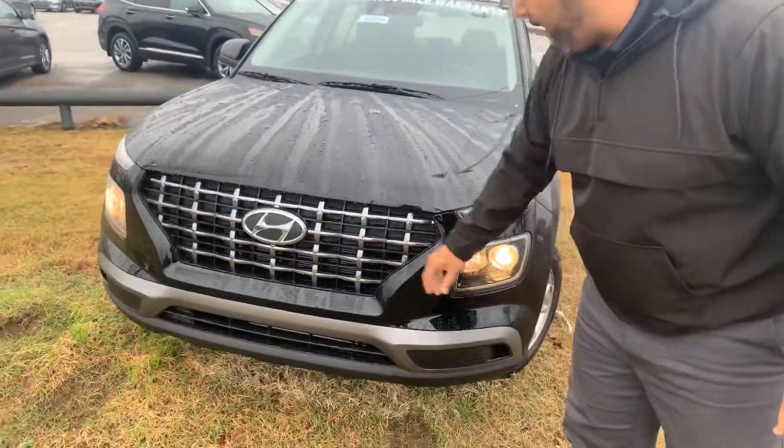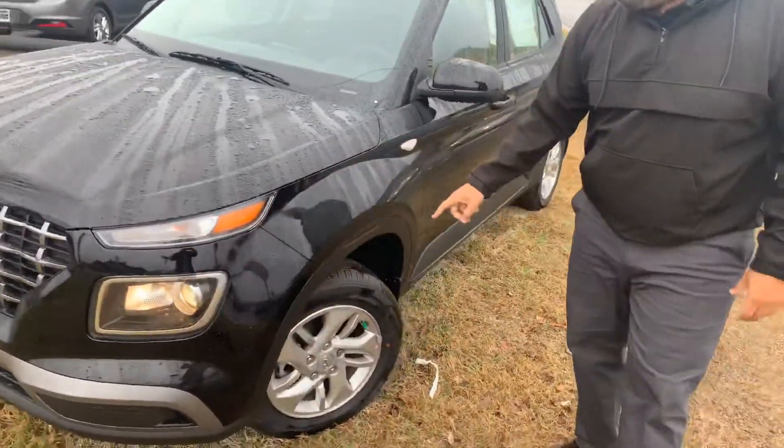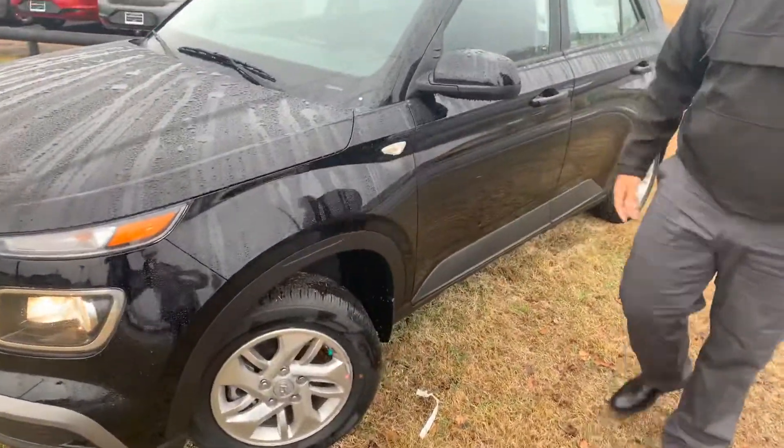Here in the front, we got Hyundai's Cascade grille. We got the wrap-around headlights, the daytime running lights, premium alloy wheels, and nitrogen tires.